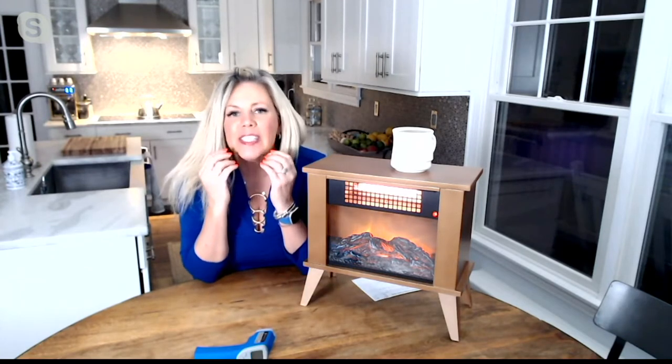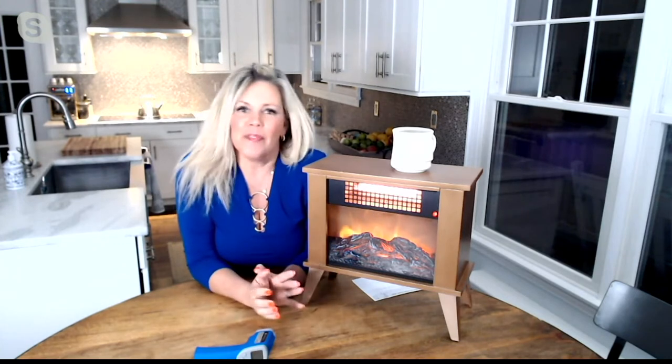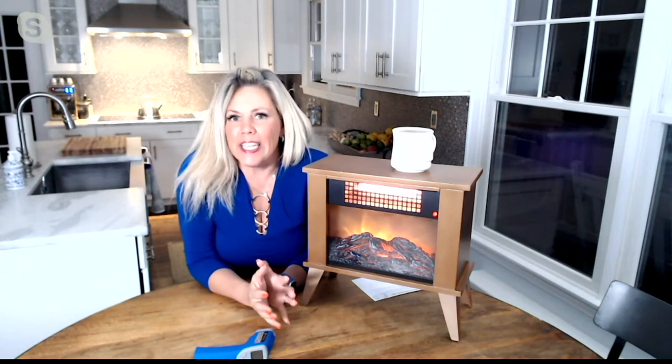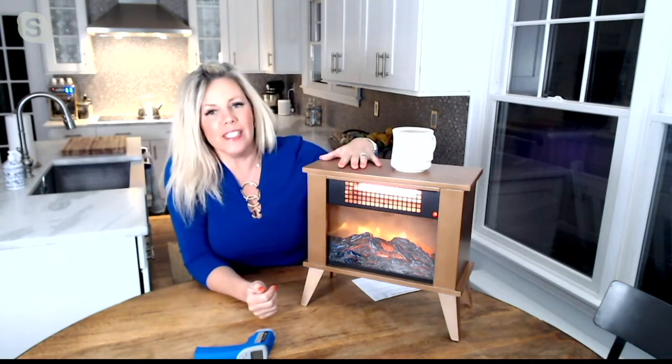It's not going to dry out our skin or our lips, and you know how you start scratching when you turn on that heat? No — it heats kind of like the sun, like the heat emitted from our own body, and that's what this is going to do.